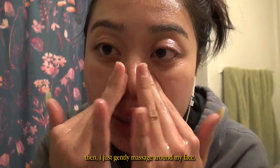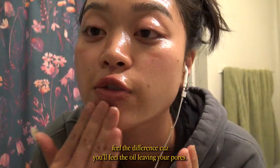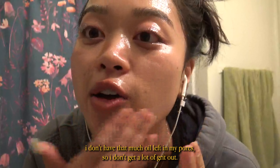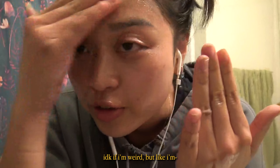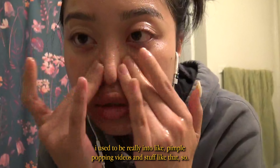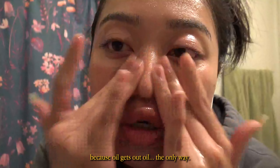I do three pumps and I just gently massage around my face. If you're first starting to use this, you will actually feel the difference because you'll feel the oil leaving your pores. Now that I've used it a bunch, I don't have that much oil left in my pores, so I don't get a lot of grit out. But that makes my skin feel so clean — oil is the only way.